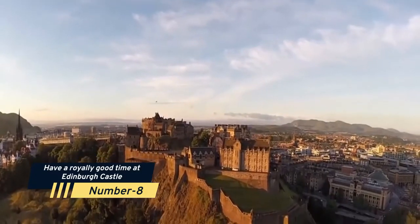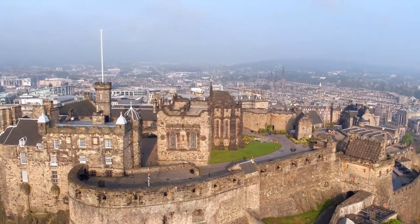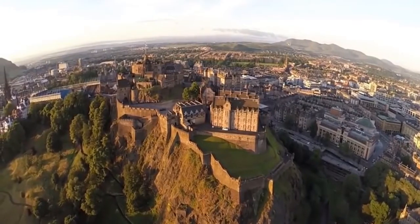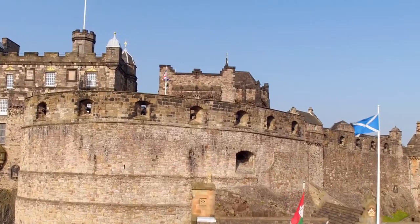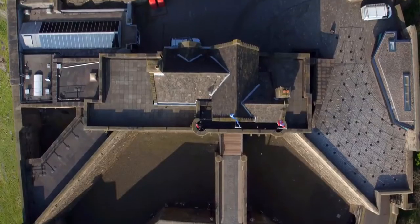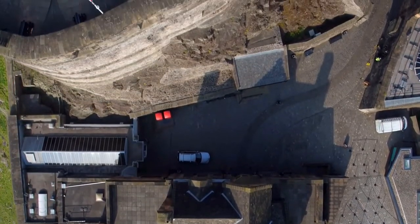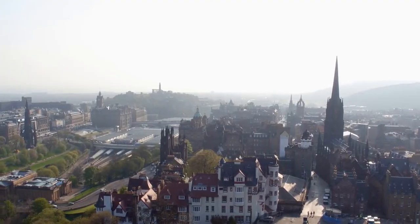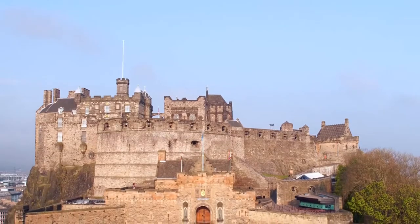Number 8: Have a Royally Good Time at Edinburgh Castle. The castle is perched atop a high cliff, making it visible throughout the city. Because of its ideal defensive location, the site has been used since the second century. Important figures in Scottish history have stayed at the castle, including Mary Queen of Scots and Bonnie Prince Charlie. Visit Edinburgh Castle to learn about life in the fort during the Middle Ages. The Scottish crown jewels and the Stone of Destiny, used in the coronation of British monarchs for centuries, are on display.